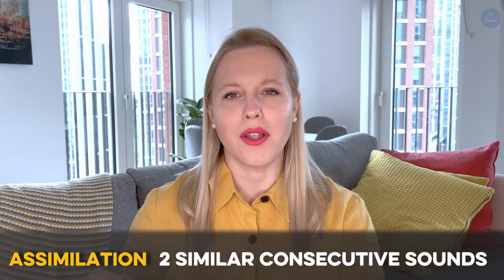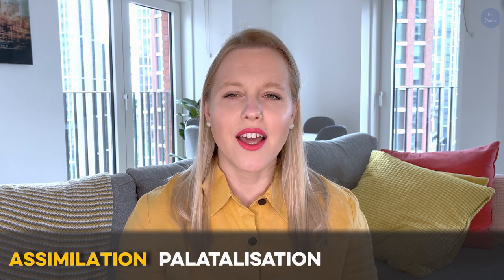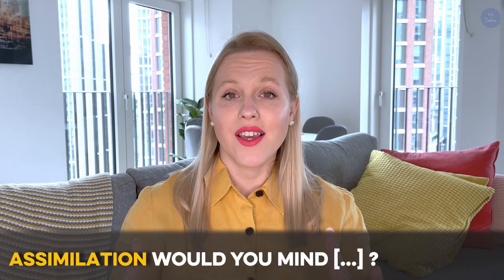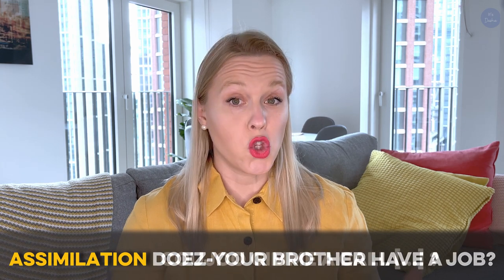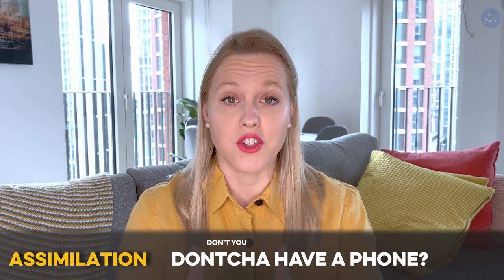Another common element of connected speech that native speakers use is assimilation. It's when two sounds become similar to one another because they're spoken consecutively, meaning one after the other. A very common assimilation is called palatalization — it's that really weird 'j' sound you sometimes hear, like 'couldju' instead of 'could you.' There are tons of other examples: 'would you mind giving me a hand?', 'does your brother have a job?', 'could you give me a call tomorrow?', 'don't you have a phone?' Native speakers constantly use assimilations.